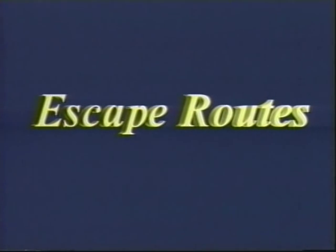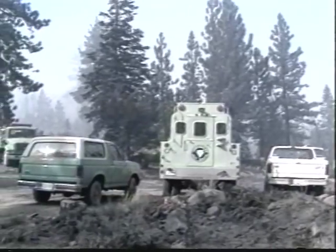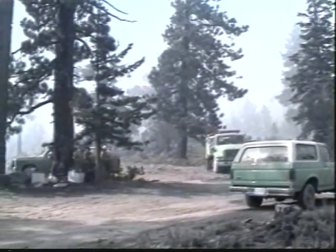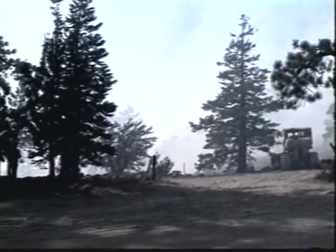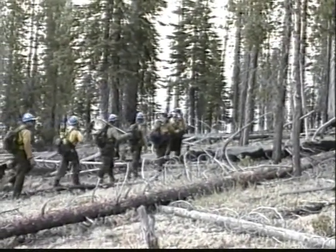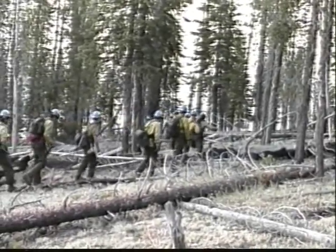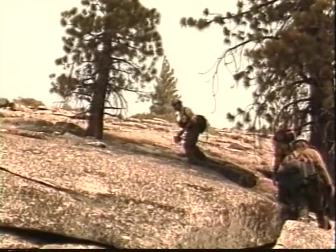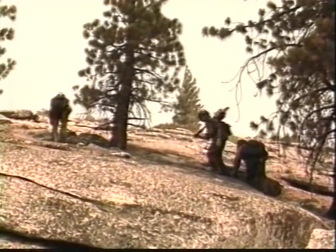Escape routes are probably the most forgotten component of LCES. As firefighters work through an assignment, fatigue and distance separation will increase escape time — that critical amount of time needed to reach a safety zone. It's important that fire line supervisors always be aware of their current escape time. More people and equipment equals more time required to escape. Always plan for the slowest individual or piece of equipment. Be alert for conditions that might create barriers along an escape route: loose soils, rocky terrain, dense vegetation, creek crossings, steep slopes, and heavy smoke are all conditions that will increase escape time for firefighters. Only by having someone scout an escape route can you know these problems.